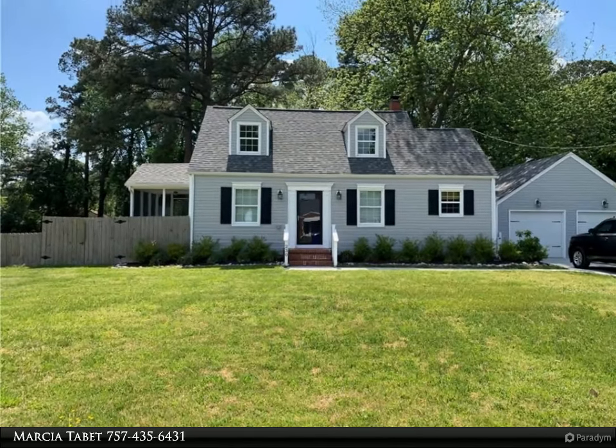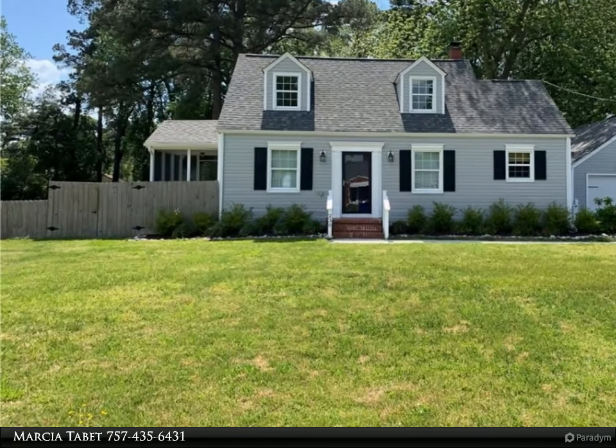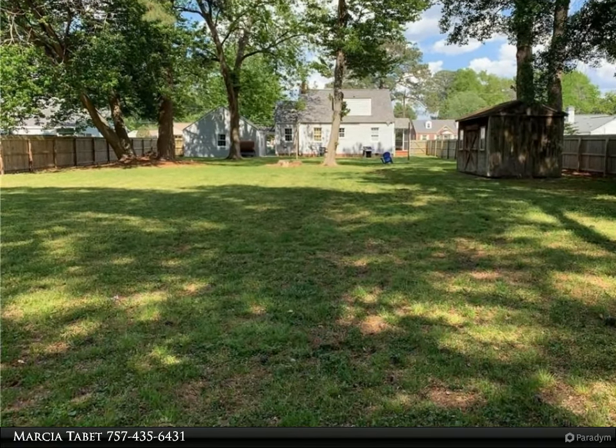This Berkshire Hathaway Home Services Town Realty property video is presented by Marsha Tabit. Gorgeous, well-maintained Cape Cod in a quiet neighborhood in Portsmouth.